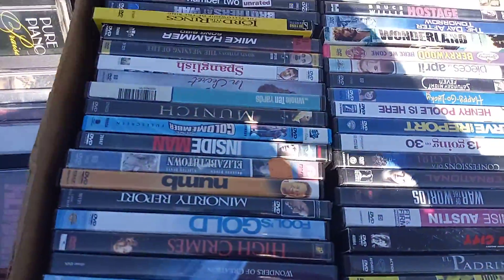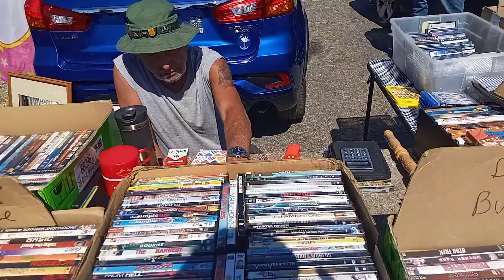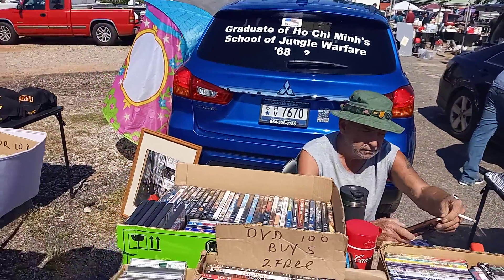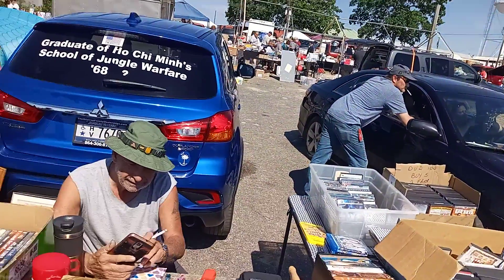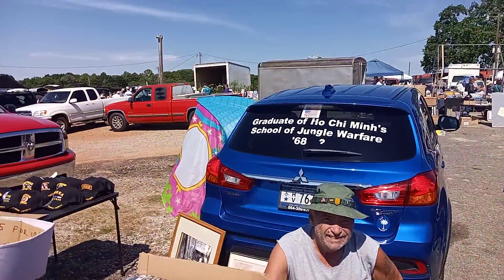Another one that's got a lot of DVDs you can choose from here at Anderson Jockey Lot in Anderson, South Carolina. Say hey to YouTube — how you doing, dude? Be sure to join me next time as I explore the Anderson Jockey Lot here in beautiful Anderson, South Carolina. Until next time, this is Danny Staten on the Danny Staten Channel. Send blog over!